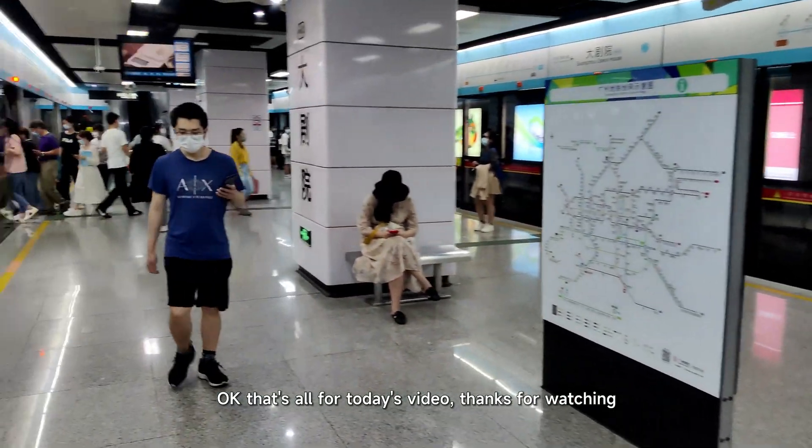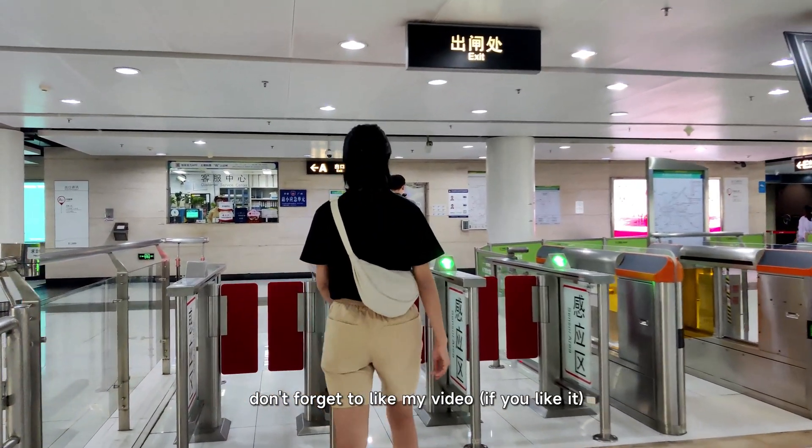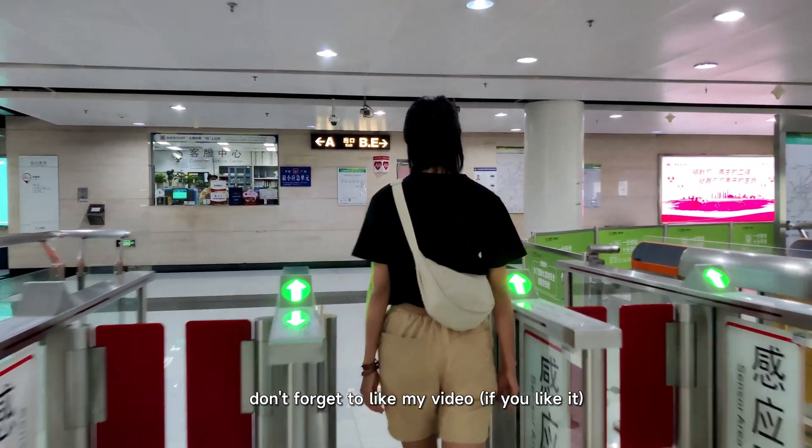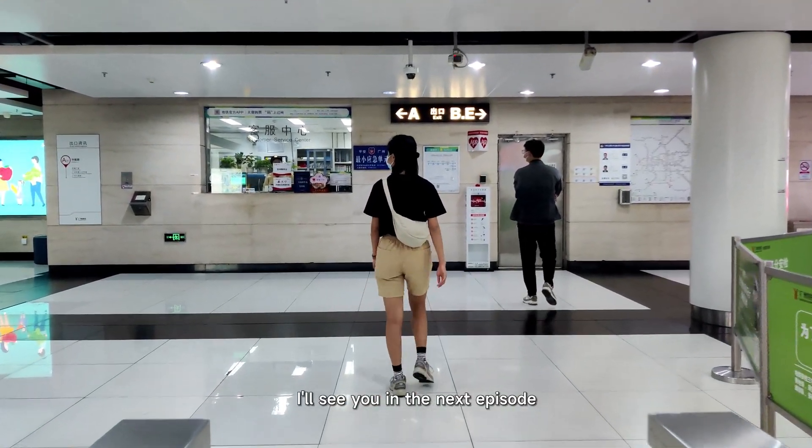That's all for today's video. Thanks for watching. I'm Mandy. Don't forget to like my video if you like it and subscribe to my channel. I'll see you in the next episode.